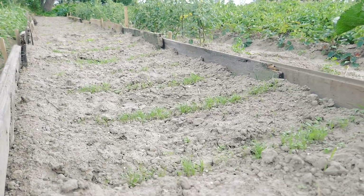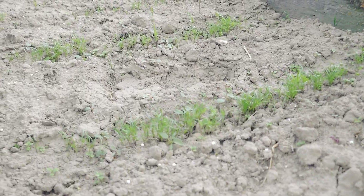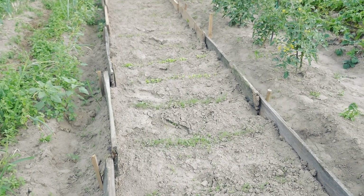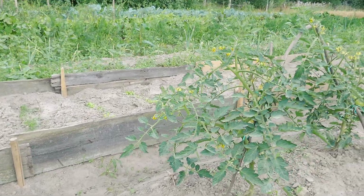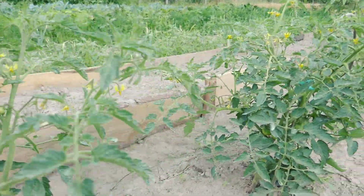Greeneries that I planted two weeks ago are growing slowly because of the lack of water. I hope they manage to gain enough roots to live through this period. Tomatoes that are of late plantation look stronger than those planted earlier.